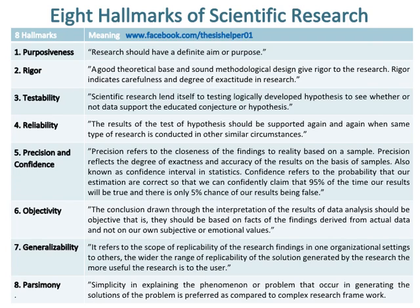Number seven hallmark of scientific research is generalizability, which means the scope of replicability of the research findings from one organizational setting to others. The wider the range of replicability of the solutions generated by the research, the more useful the research is to the user.